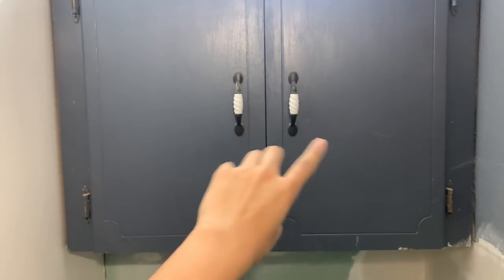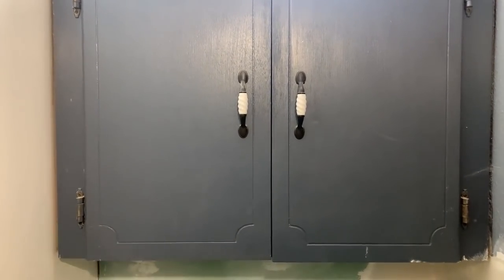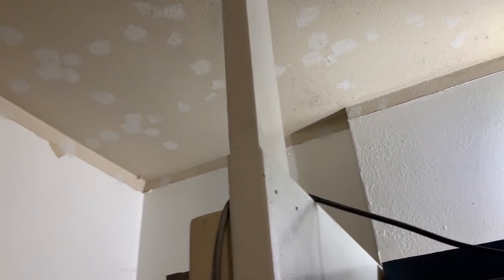While I waited on all of this to dry, I decided to remove the doors from this cabinet because I am going to be keeping it but I obviously need to paint it. I'm not happy with the way it looks and it's not going to go with what I have in mind for the restroom. So I removed those doors, got them outside and got them ready for paint. Then I went in and cleaned all of the walls with some TSP substitute to get them ready for texture and primer.